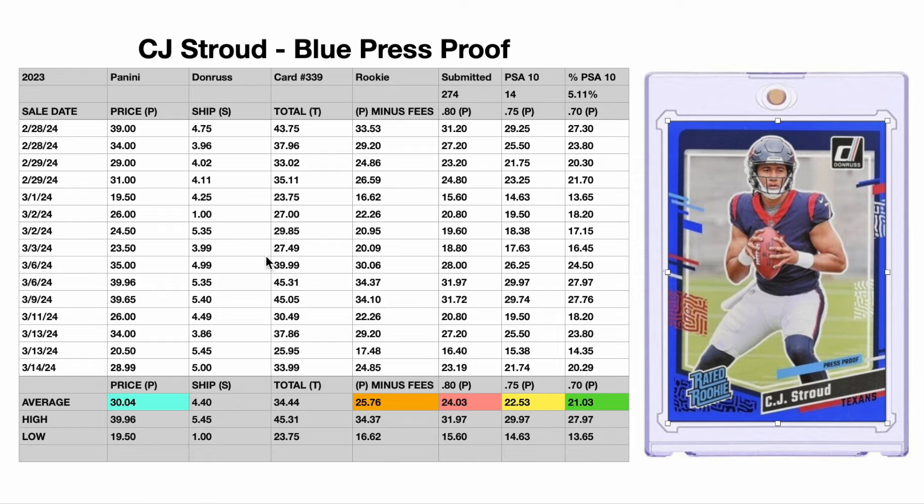Let's talk about this chart here. Up top we have all the information you need. Obviously, 2023 Panini Donruss card number 339 — this is basically the rated rookie if you have that in the base set, but we're talking strictly press proofs here. Blue is going to be first. In the top right corner of this table, I've incorporated some PSA numbers. The number submitted to PSA is 274, and the number that has gotten a PSA 10 is 14, which is a 5.11% return.